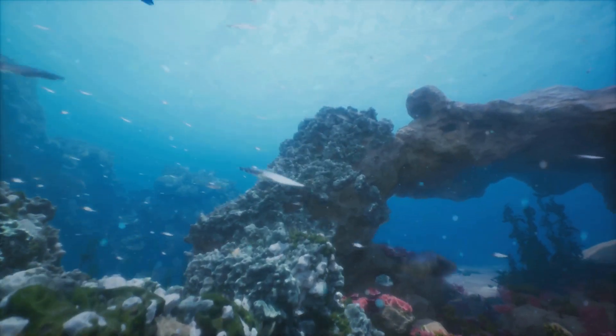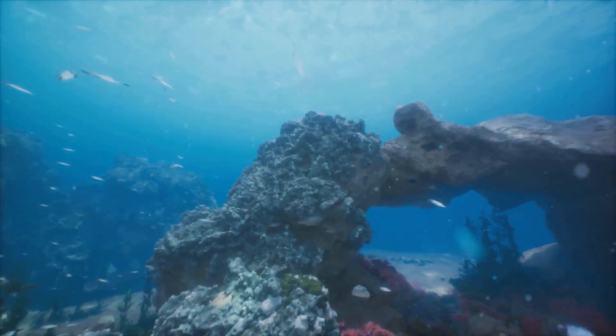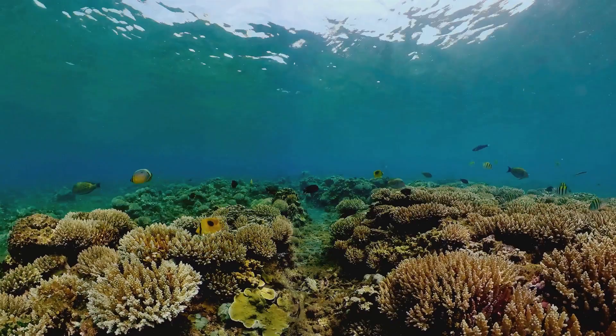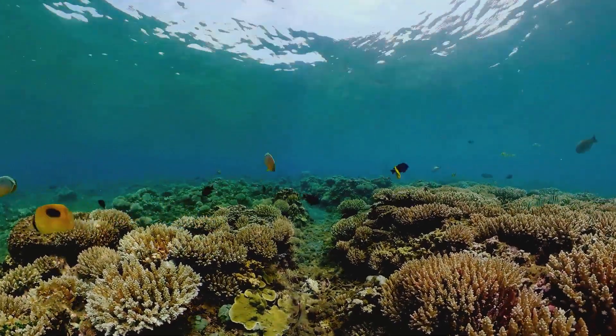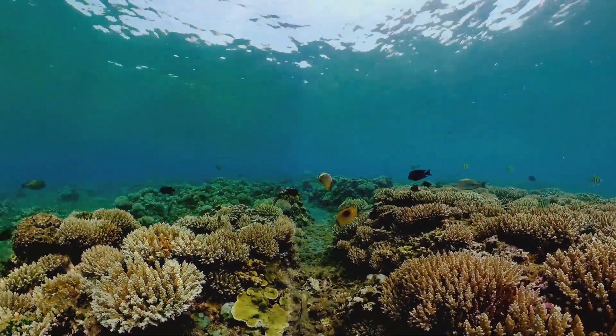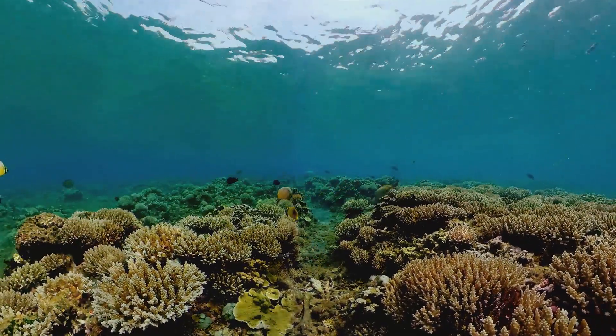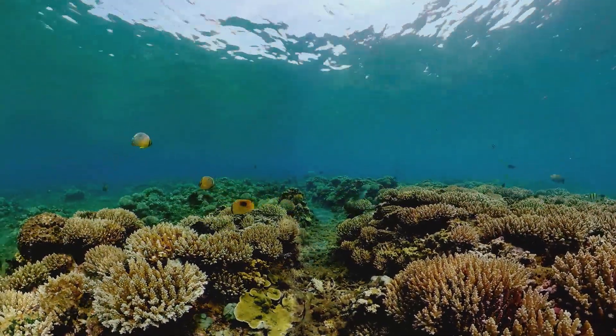Imagine the vibrant colors and diverse creatures that call this underwater paradise home. It's a world that remains largely unexplored, a world that continues to hold mysteries and treasures yet to be discovered. In the depths of the Great Barrier Reef, nature reveals its most enchanting secrets, inviting us to dive in and explore the mysteries of the deep.